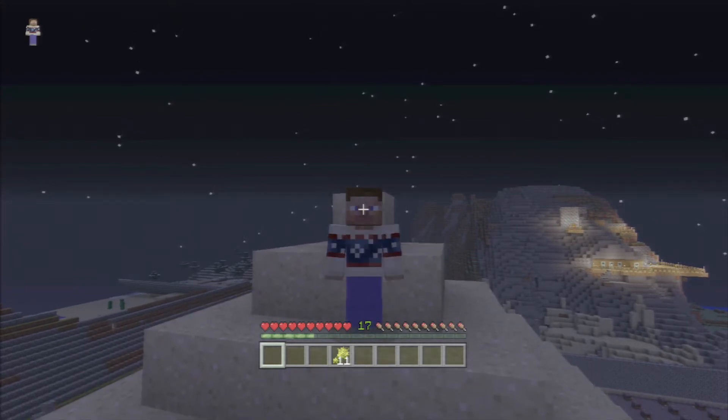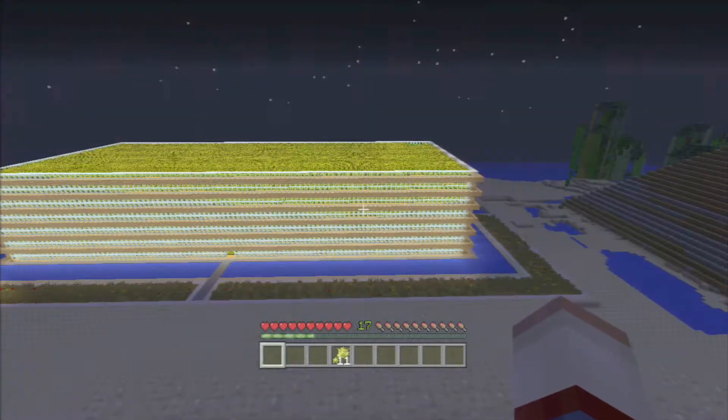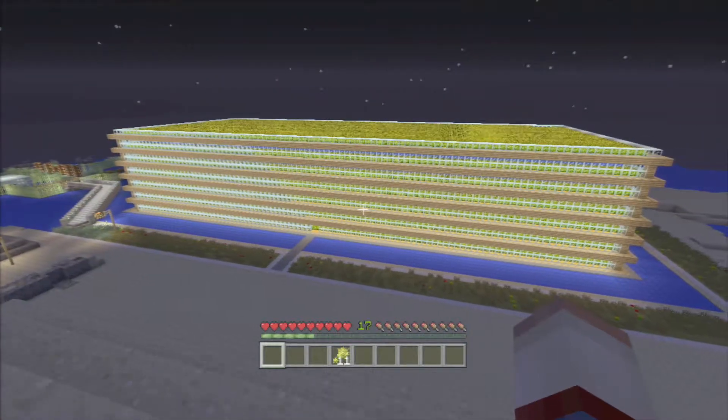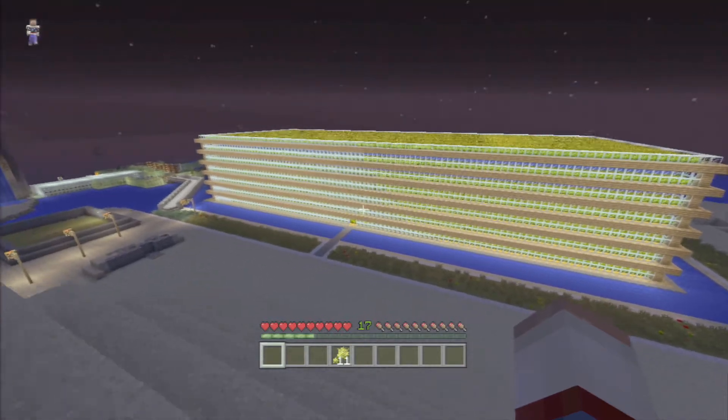So why at night? Because it is fully lit. No creepers, nothing. Nothing ever comes close to this thing — I've never seen one anyway. This is the farm. It's all indoors, fully glassed. It is 21,000 wheat made in survival — still in survival. Trophies are accessible on this map.